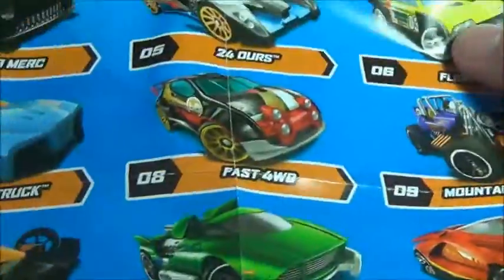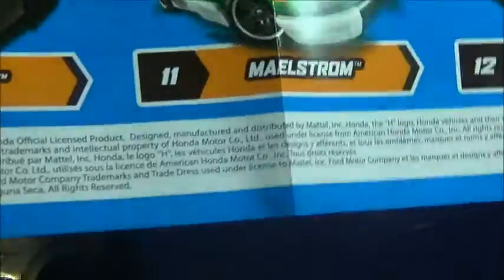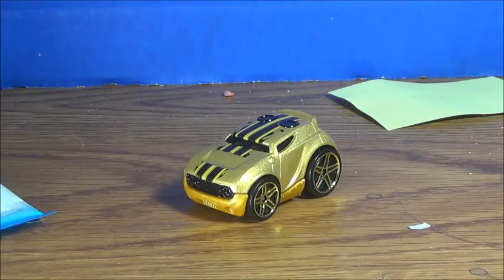This is a different wave than the mystery models I've looked at previously, but I do want to get the rest of these — they're pretty cool. We'll have to wait and see. There were only four of these in my store, so I don't know if they're going to restock. Anyway, that's pretty much it — thanks for watching and I'll see you guys next time!